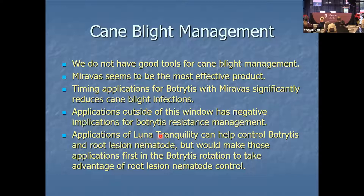Vellum Prime and Lunar Tranquility are the same product, the same molecule — just a different formulation. Vellum Prime applied early at A and B targeting root lesion nematode counts against your botrytis applications. For example, you cannot put down Vellum Prime and then come back and use Luna Tranquility. Not only is that bad practice, that's a label violation.